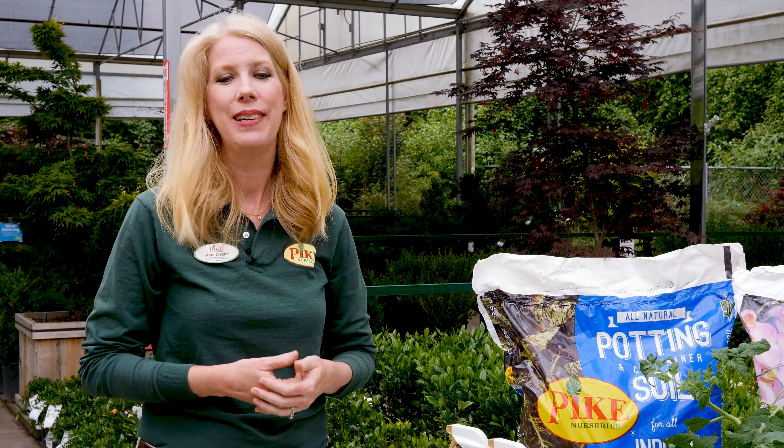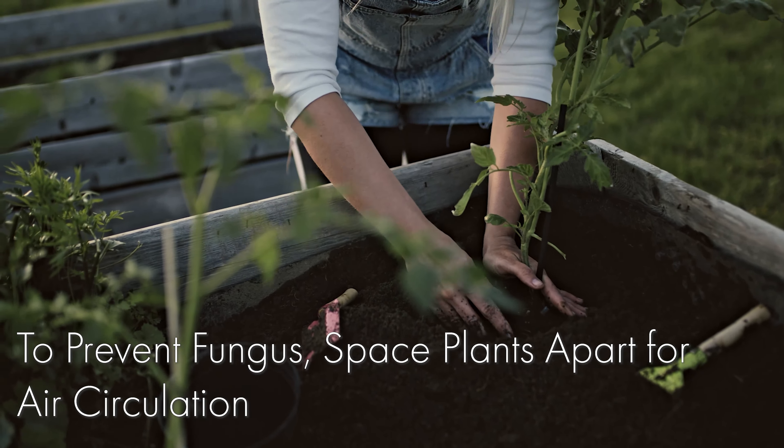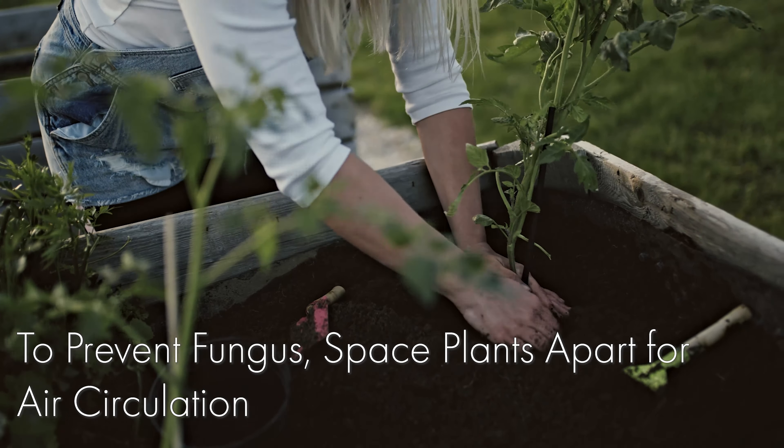If it's a hot and humid summer you can have fungus issues with your tomatoes. When you're planting your tomatoes you want to make sure that you have great air circulation between your plants. That's important and can decrease fungus issues as you go through the summer.